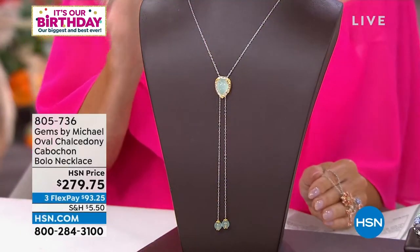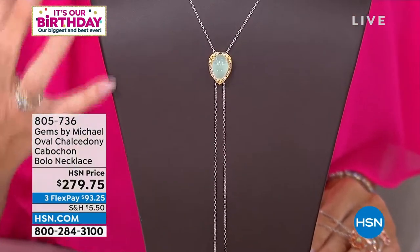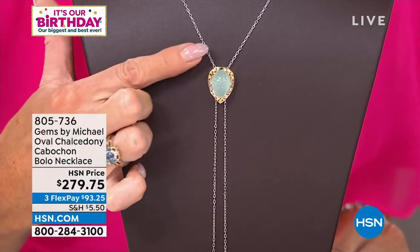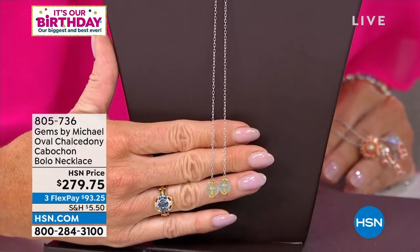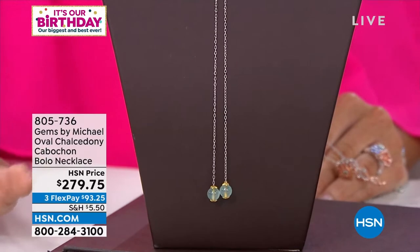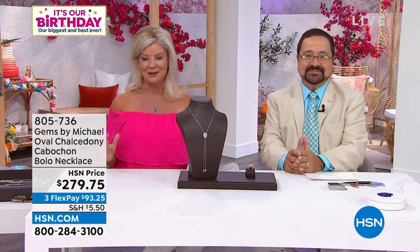We've never done a bolo design in the Michael Valetutti line. Not only is it one of the rarest and most difficult designs to formulate because it's adjustable, but Michael brought us all exotic stones as the choice. This incredible chalcedony comes from Madagascar — you can see it's translucent, almost transparent. This is extremely fine natural chalcedony. At $279.75, it's one of the hottest styles we're seeing at the neckline right now — why not have it in a beautiful exotic stone, all hand-finished, in some of the finest metals?